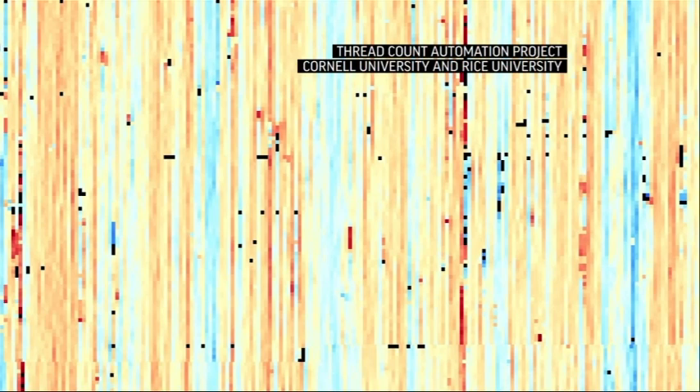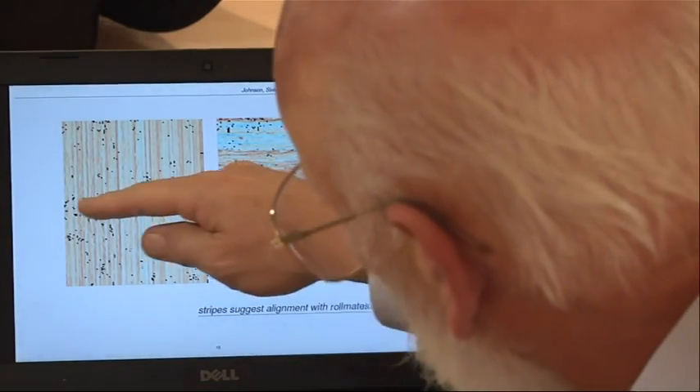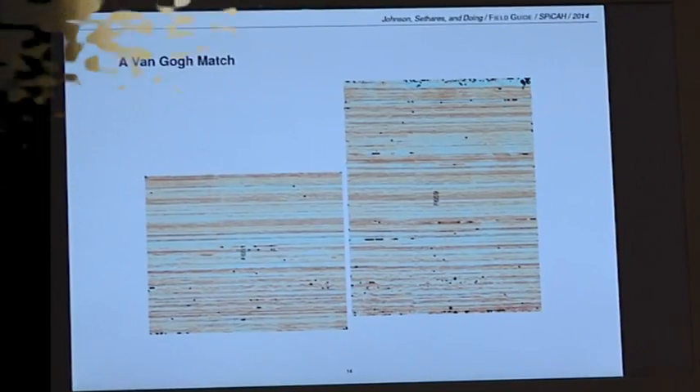Johnson creates computer weave maps of the canvases to help tie paintings together. "So imagine that we cut it in half — this was painting one, this was painting two — then we can go and put them back together and find the ones that were on the same row, like that."